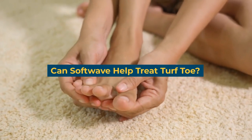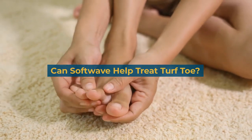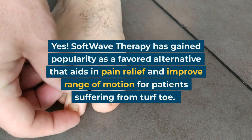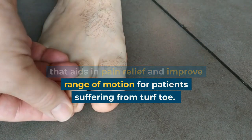Can Softwave help treat Turf Toe? Yes. Softwave therapy has gained popularity as a favored alternative that aids in pain relief and improves range of motion for patients suffering from Turf Toe.